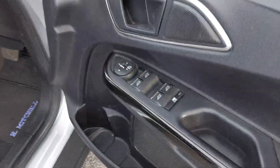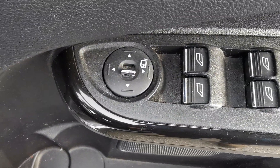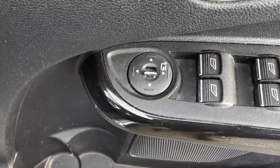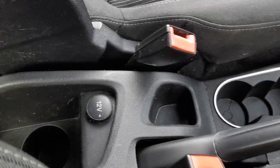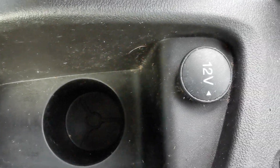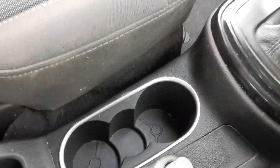Inside the car on the driver's side you've got the controls for the electric windows all round, electric mirror adjustment, and this car's got the electric folding mirrors. There's also a centre console with a 12 volt plug-in for easy access for the rear passengers, and twin cup holders.